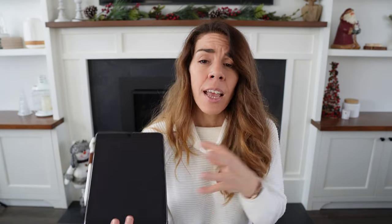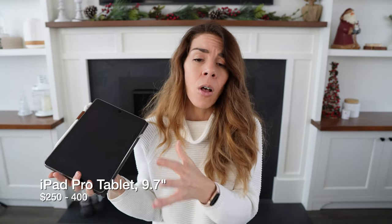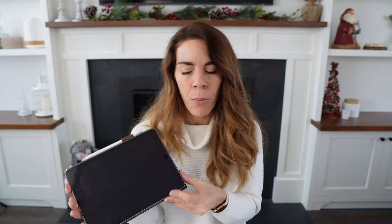The next piece of tech I always travel with is an iPad. It contains all my games, books, TV shows, and movies I want to watch during the flight. I much prefer watching entertainment on this instead of a phone — it's just less strain on my eyes. So an iPad is always so practical when you're traveling.